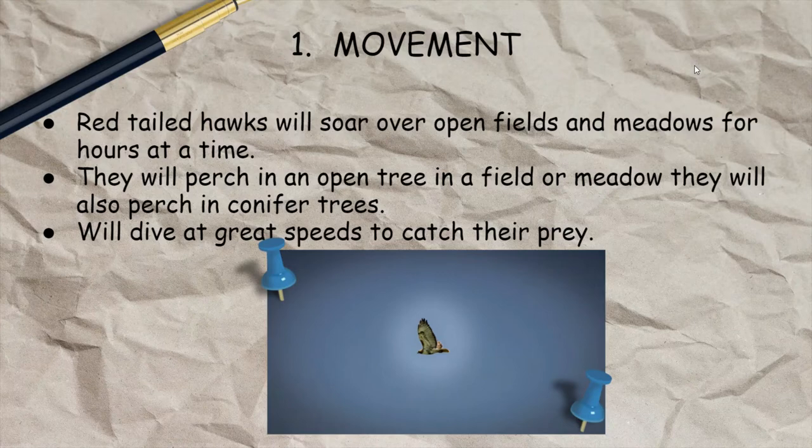Number one is movement. Red-tailed hawks will soar over open fields, pastures, or meadows for hours at a time. They do this so that they can stay up high, soaring on thermals — hot air rising from the ground — which allows them to effortlessly fly and find their prey easier. Raptors, especially red-tailed hawks, have extremely good vision and can see a mouse from 100 feet away, so being high above fields and pastures is a really good vantage point.